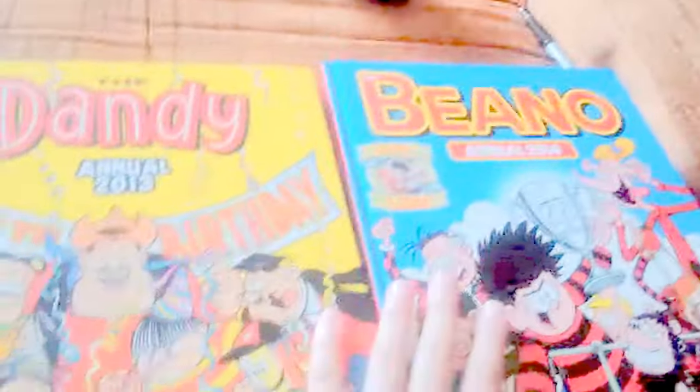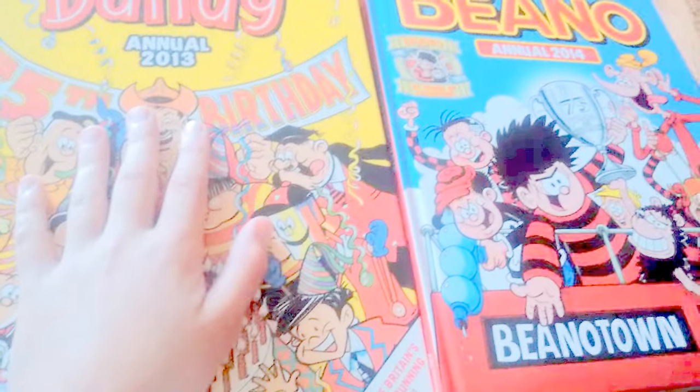This is my Beano Annual Collection and my Dandy Annual Collection. Thanks for watching, guys. Bye!